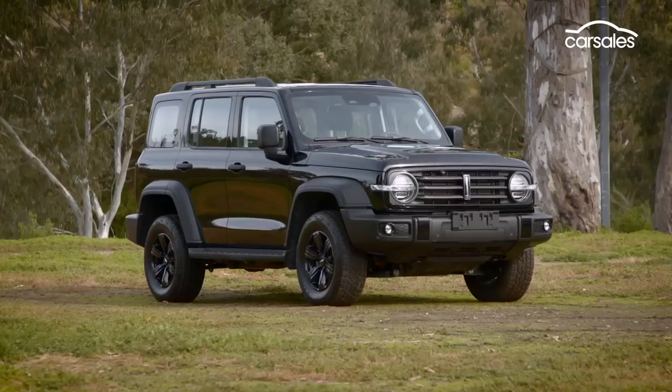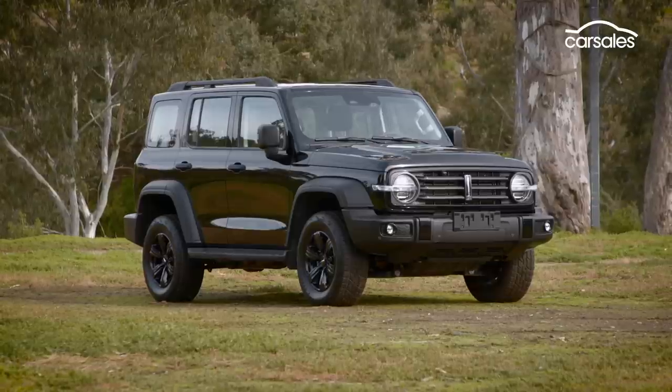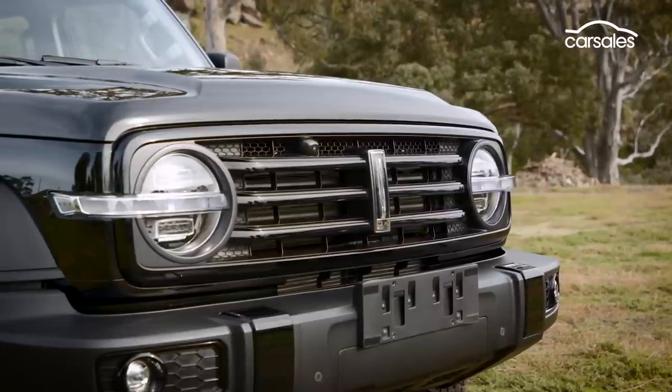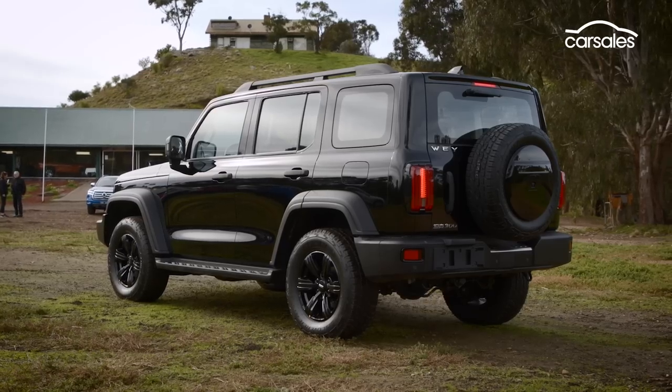It's underpinned by a genuine four-wheel-drive system, complete with locking diffs. And if the Tank 300 gets the green light to be sold in Australia, it could arrive by late 2022. Pricing has not been discussed at this stage, but it's fair to say it would almost certainly undercut all of its 4x4 rivals.